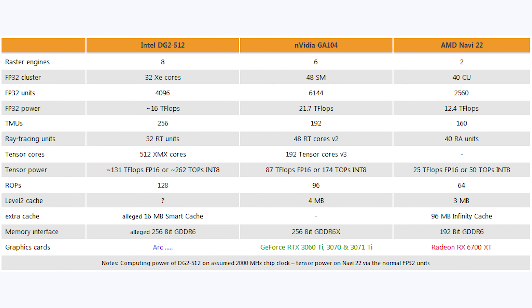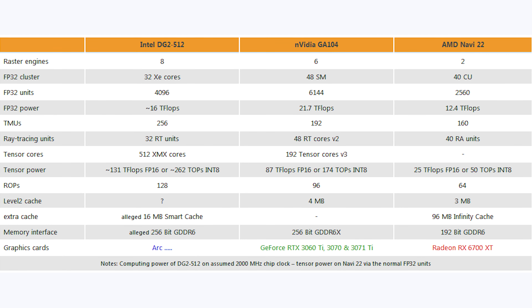For memory, Intel uses a 256-bit GDDR6 interface — matching the 3070 Ti's 256-bit GDDR6X — while Navi uses 192-bit GDDR6. With 16MB of smart cache, Intel's memory bandwidth should be similar to the 3070 Ti. Combined with up to 16GB of VRAM, the most TMUs, and the most ROPs, I think this GPU will be very good at 4K gaming — likely near 3070 Ti performance at 4K, and around 6700 XT performance at 1080p, especially with XeSS.